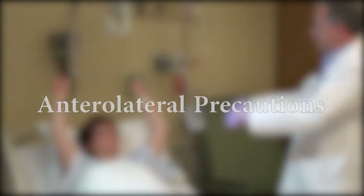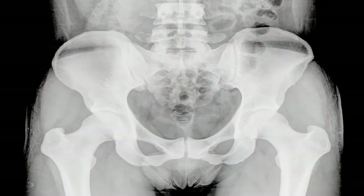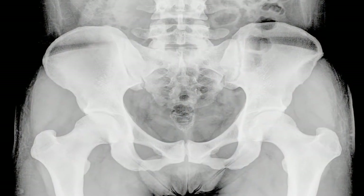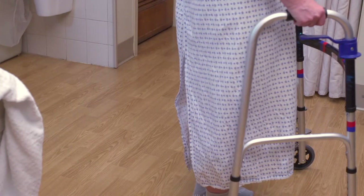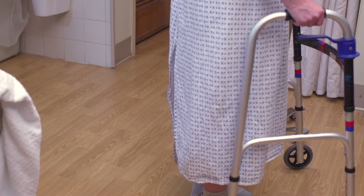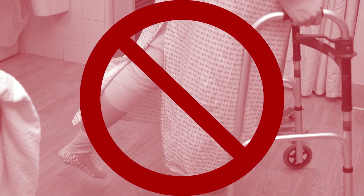The anterolateral surgical approach is the newer technique involving a more anterior, forward-facing hip incision. In general, this approach is regarded as a more stable technique and has much less risk of dislocation. The precautions for this approach are in fact the opposite of the posterior approach. Patients who have had an anterolateral approach may not extend the hip back past the neutral standing position. In addition, the hip may not be rotated outward, and again, no pivoting on the operated leg.